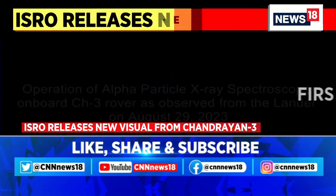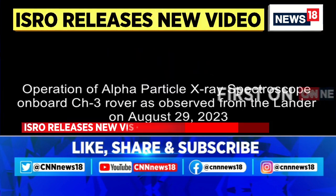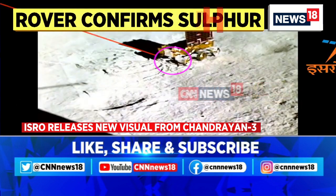Aditya L1 — that mission, of course, is also something which is very, very special for India. Ritu is with us on the broadcast. Ritu, we have the latest images — walk us through them.